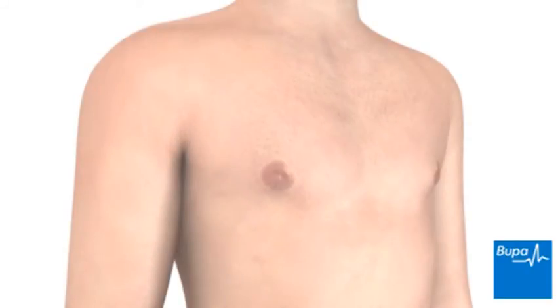This animation explains what cholesterol is and what a blood test for cholesterol shows.